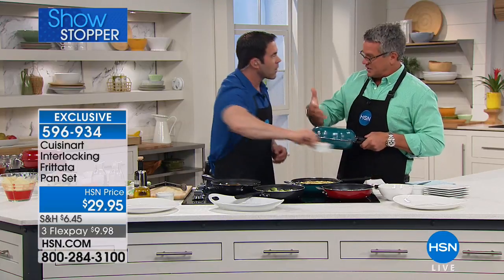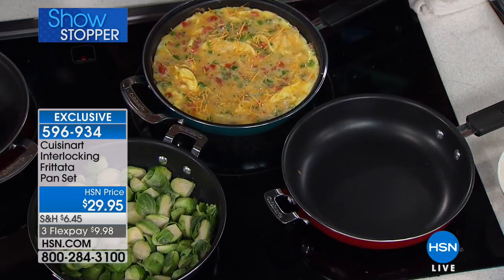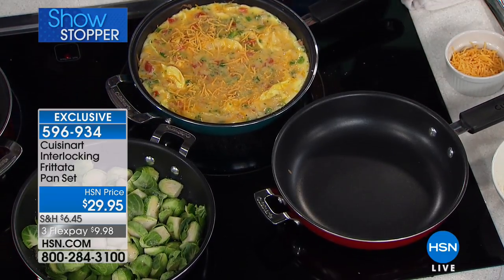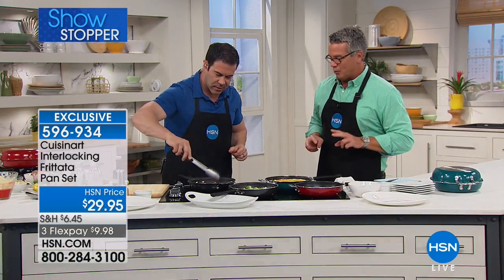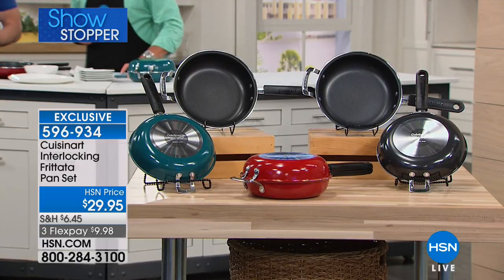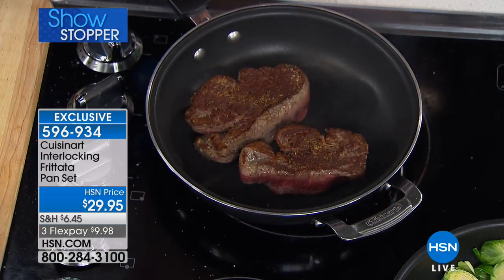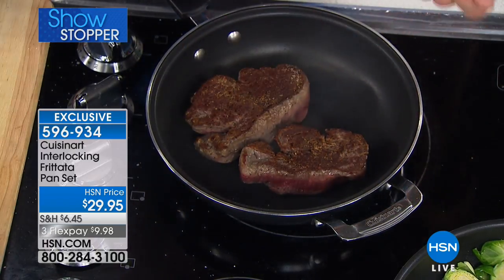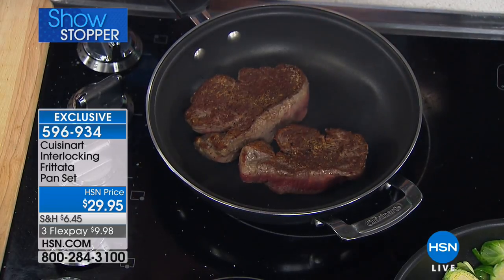I worked in the restaurant business for close to 20 years — every chef I know takes a plain stainless steel pan and puts one on the other to keep things warm and to melt cheese. When you use these pans together you can make the most amazing omelets and frittatas. They come in turquoise, red, or black. I'd pay $49 for one of these — you're getting two for 29 bucks, with a premium nonstick and quick even heat distribution from the aluminum core.